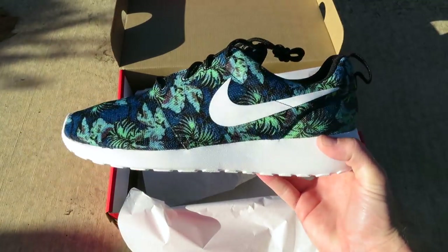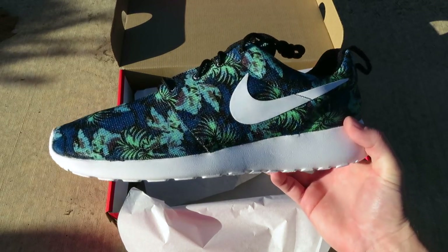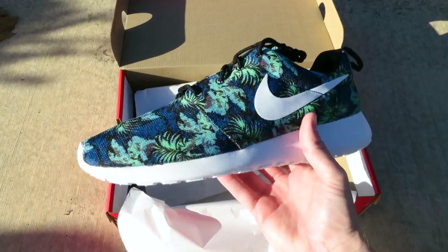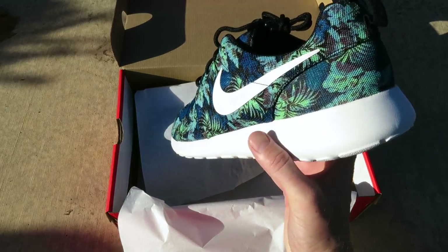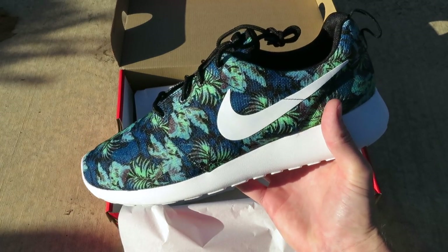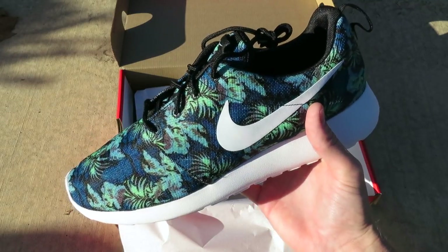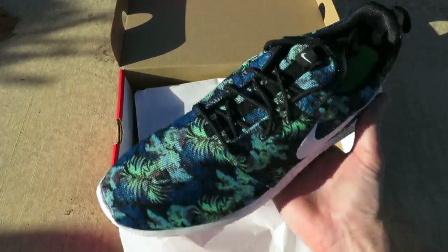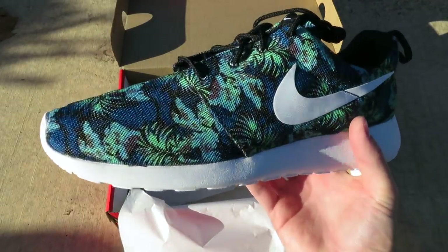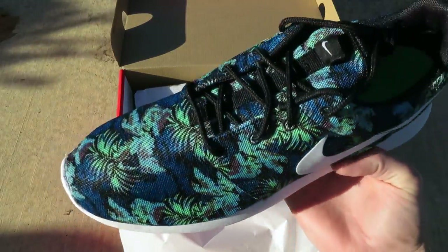I actually saw their Instagram — they posted that these were in stores, so I went down and they had a full size run. Really digging this colorway. I did see some images a couple weeks ago and really liked it, so I'm glad to have these in hand. They do not disappoint. I can't go wrong with floral — I'm a big fan of floral. Those KD6 EXT florals, I love those. The Janowski florals, I have a couple of those.